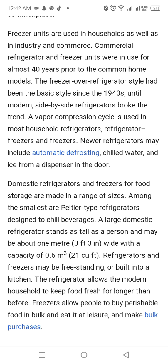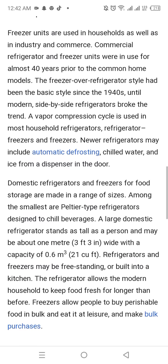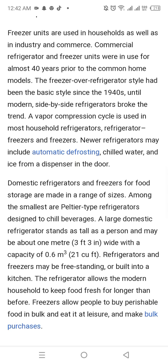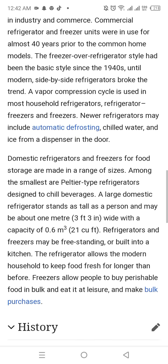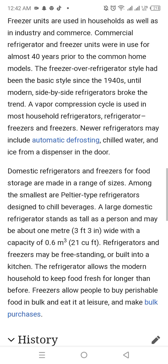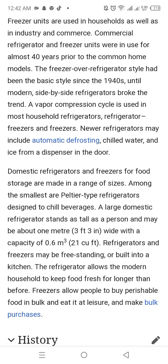Domestic refrigerators and freezers for food storage are made in a range of sizes. Among the smallest are the Peltier-type refrigerators designed to chill beverages. A large domestic refrigerator stands as tall as a person and may be about 1 meter wide, with a capacity of 0.6 cubic meters.